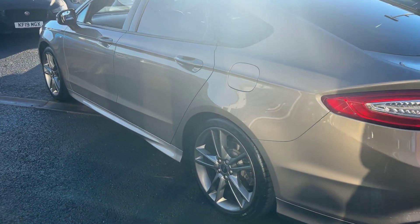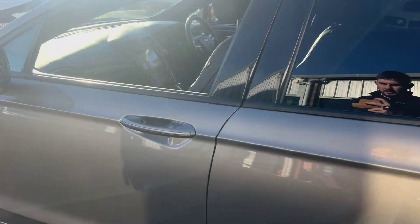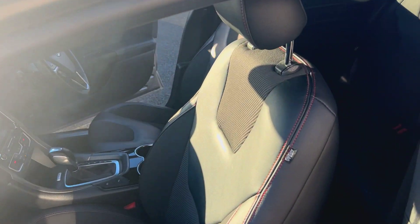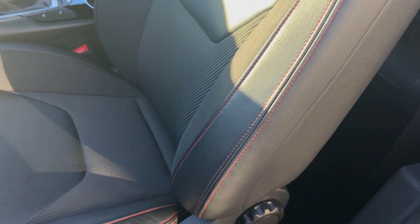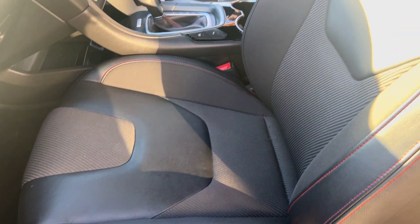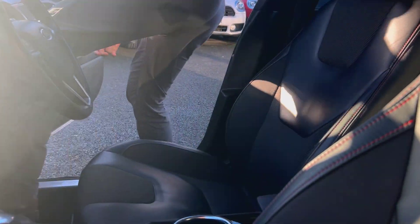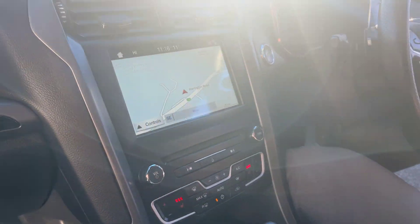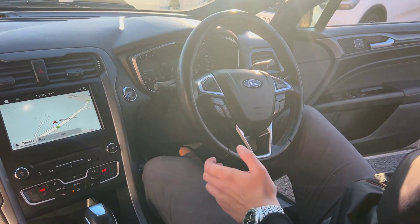Inside, you get this lovely sports interior — half leather, half cloth on the bolsters — with leather trims all the way throughout. The driver's seat is fully electric and has three-way memory, so it's ideal if you're looking to share the car with a partner. You can be driver one, partner can be driver two — press the button and it will fully adjust the seat to exactly the way that you want it.